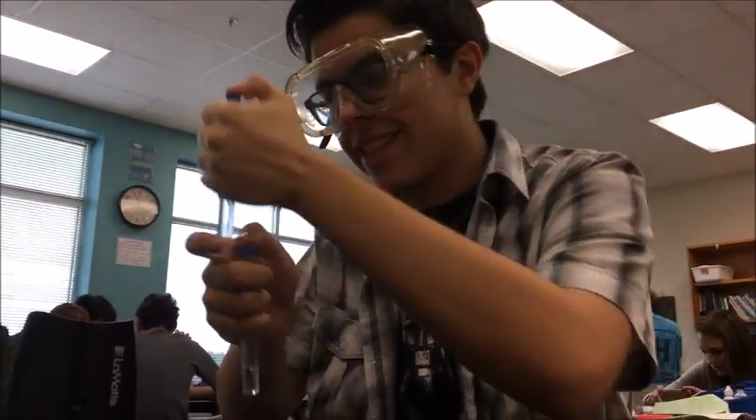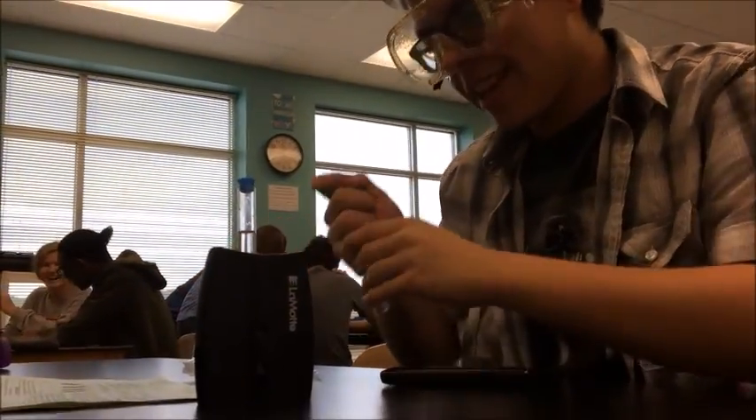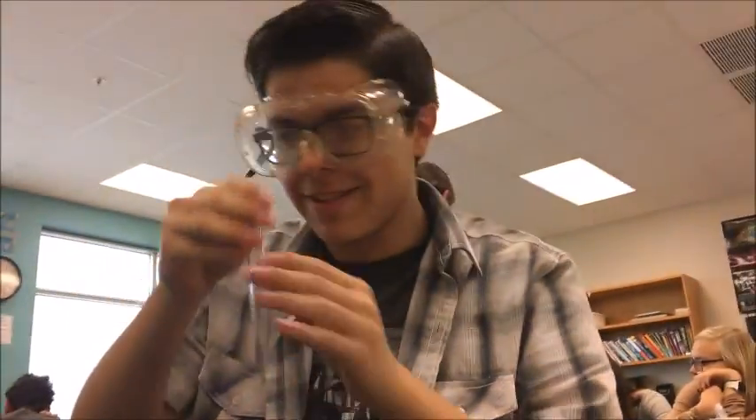So we're going to be doing nitrates today. First we take this pond water — this is pond water — 10 milliliters. Stick this into the rear of the low range comparator. Now we have this test tube, and we fill it with 2.5 milliliters of mixed acid reagents.